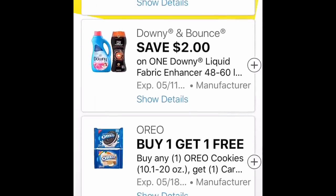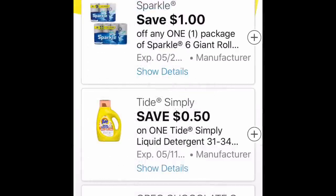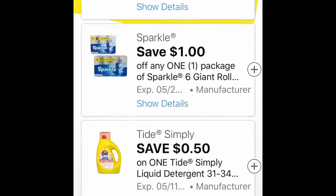A dollar off Angel Soft, and $2 off any Downy. So if you come across any more Downy — like I found an abundance of the Downy unstoppable beads type things — I found a lot of those and those are only two cents.